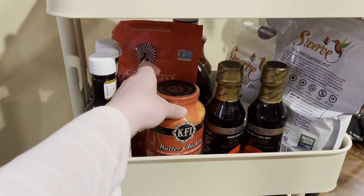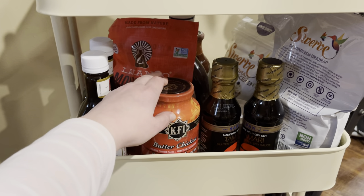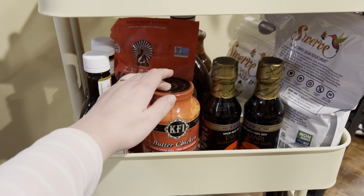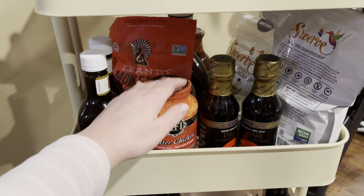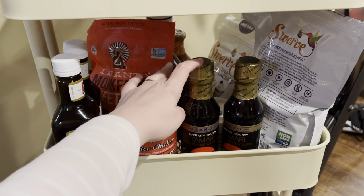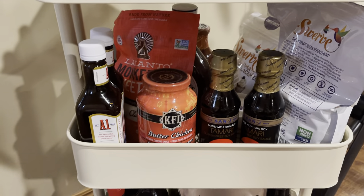Butter chicken sauce — this is a sauce that's very popular here in Canada. We usually bake up the chicken or cook it in a pan and then put the sauce over it. Tamari sauce, which is a soy sauce made with soy itself rather than wheat like regular soy sauce. Some A1 sauce, there's some barbecue sauce back there as well.